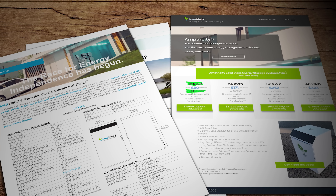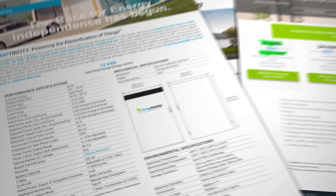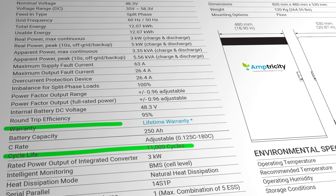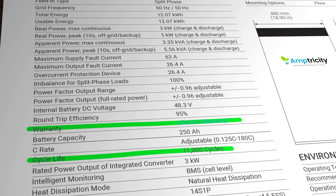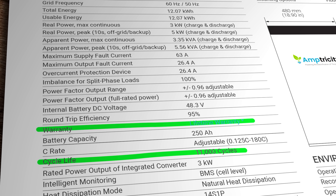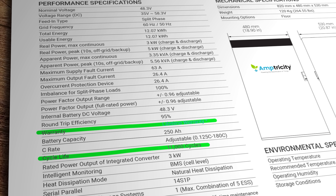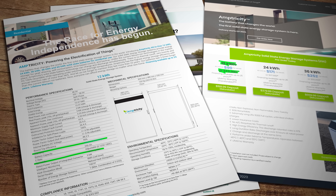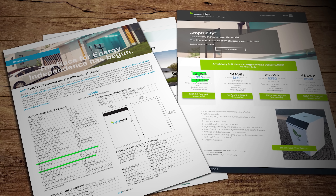But hang on — Mr. Perge would no doubt say you're not comparing apples with apples here, because Amptricity claim their battery is good for 11,000 charge cycles and they provide a 25-year warranty, compared to only 10 years for the Tesla Powerwall. So they argue that over an entire life cycle you're actually getting better value for money with the Amptricity option. They also say they'll come and collect your battery at the end of that quarter century, strip out all the metals, and recycle the solid electrolyte polymer into a second-life use as a fertilizer component — which if true really is a very positive benefit.